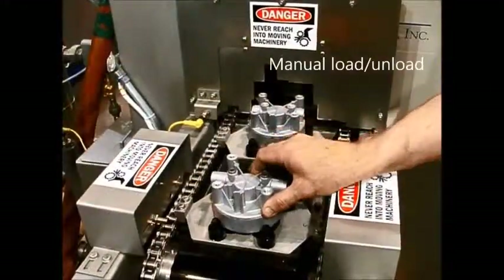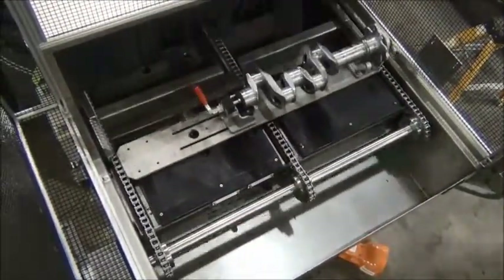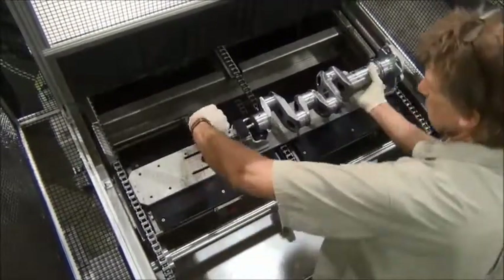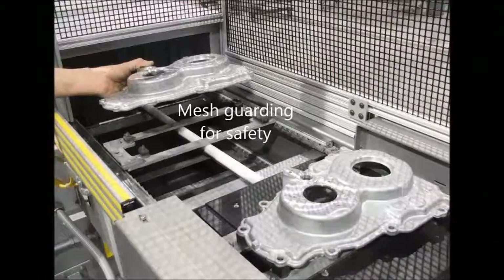Indexing washers can be designed for manual or automatic loading and unloading of parts. Indexing also allows for interfacing with mating equipment. Part sensors are incorporated to aid in holding tight load-unload position tolerances.